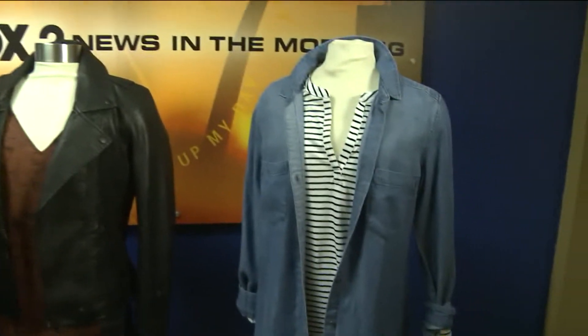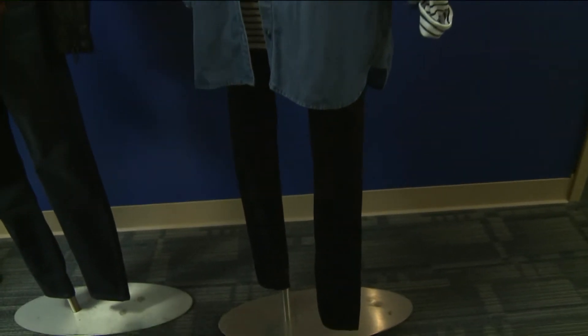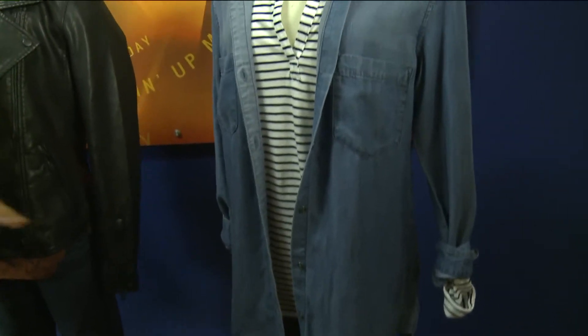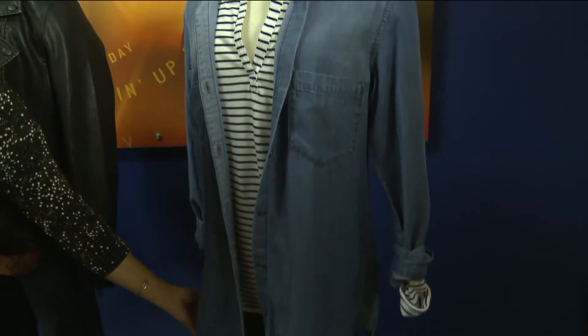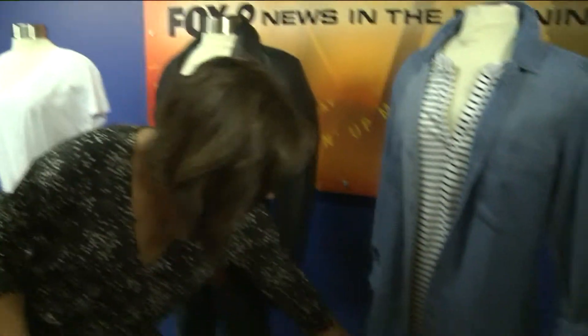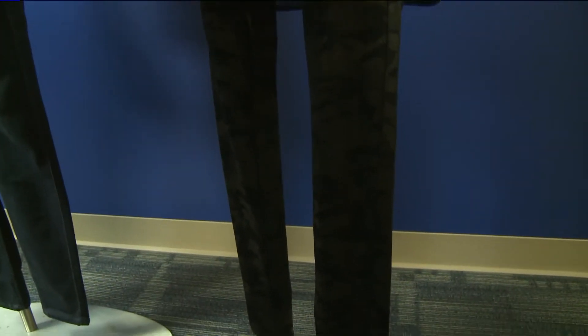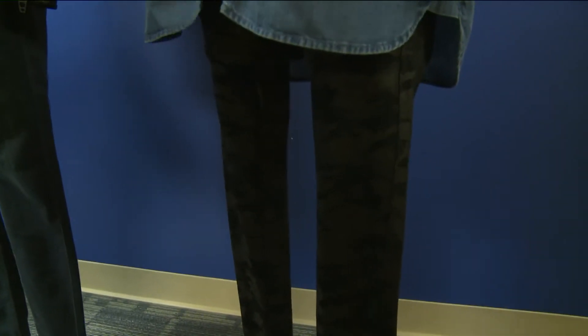The next body type is going to be the oval body type, where you're going to want to conceal your midsection but show off those really great legs. These nice loose flowy tops will just kind of skim the body. And these are actually Spanx leggings — they're going to hold you in nice and comfortably — and see this really great camo print and the stripe.